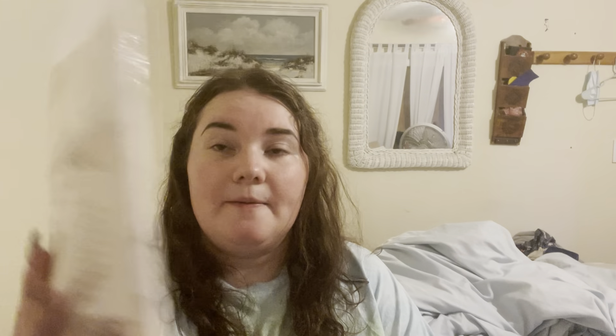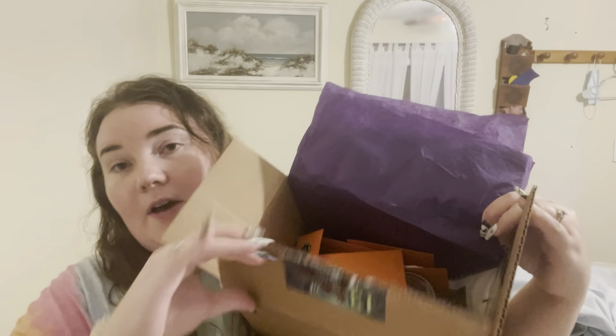The bag has a black hat for the zipper pull. We've got 18-count, an eighth of a yard of Spellbound opalescent aida, which is quite beautiful — I'll insert a picture of that here. Also inside the box we have tons of other things to discuss.